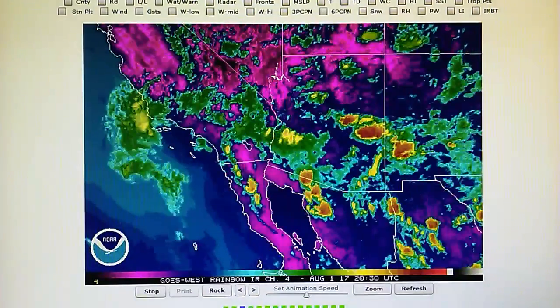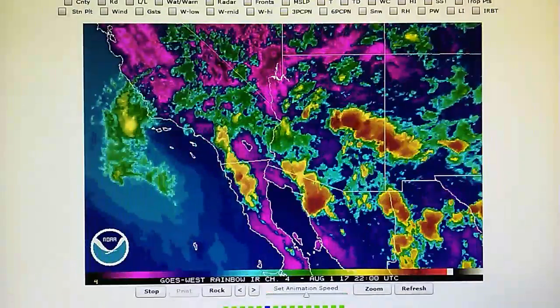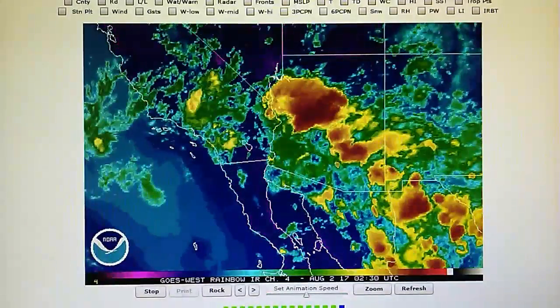I don't have the MODIS Today map up right now, but there were chemtrails sprayed over the Southwest — we'll bring that map up next time.